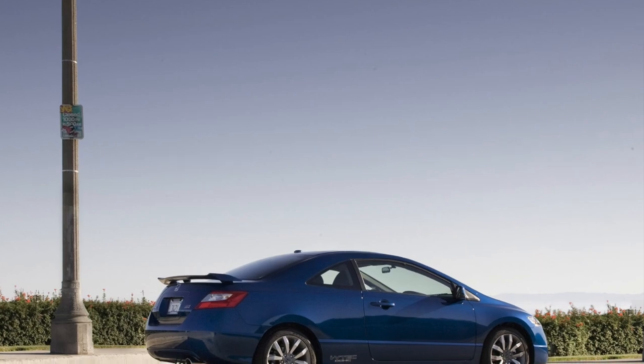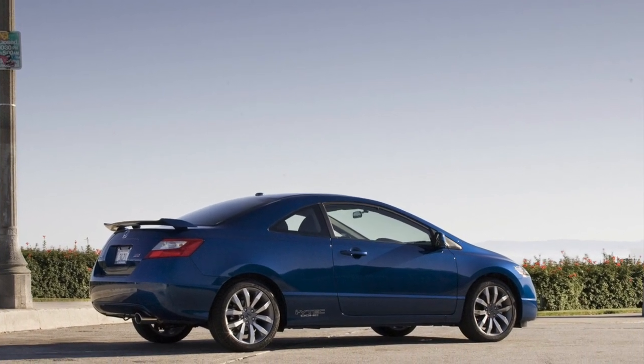First on the list is the Civic Si — specifically the eighth generation. I have a lot of experience with it; I owned a 2011 Civic Si Coupe for four years. It's a six-speed manual with a helical limited slip differential, redlines at 8,200 RPM, makes 197 horsepower and 139 foot-pounds of torque. It's a light car with a huge trunk and it's efficient. The motor is what makes it so fun — especially once you hit around 5,800 RPM when VTEC kicks in.